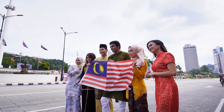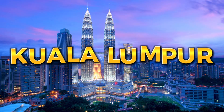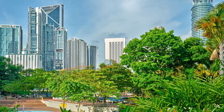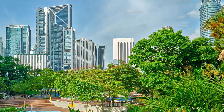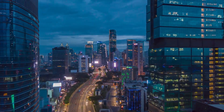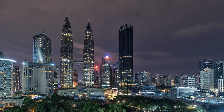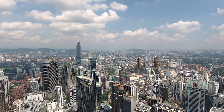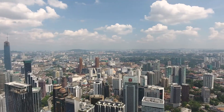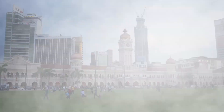Welcome back to the Travel Guide. In today's video, we will be highlighting the Federal Territory of Kuala Lumpur and everything it has to offer. Kuala Lumpur is a great location to travel to for many reasons. The city offers a unique blend of modernity and tradition, making it an exciting destination for travelers. It is also known for its world-class shopping malls where visitors can indulge in retail therapy and find a range of international and local brands.